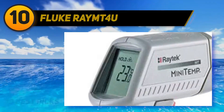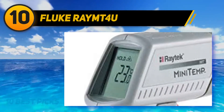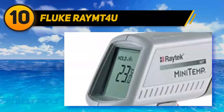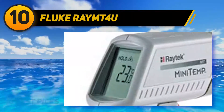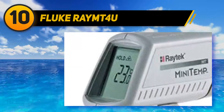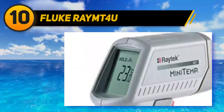Starting at number 10: the Fluke RAYMT4U. You don't need a huge infrared thermometer to get the right temperature for your meat, oven, frying pan, or anything else in your kitchen. The Fluke RAYMT4U proves this with its lightweight, compact design. You can fit this little thermometer right in your pocket to keep it close at hand when cooking or doing some home repairs.